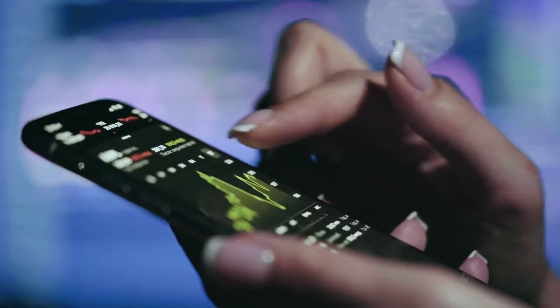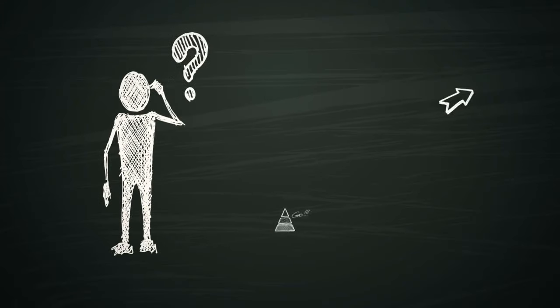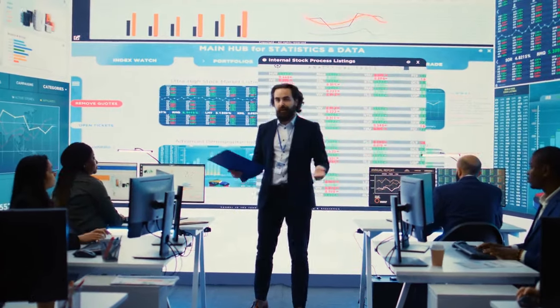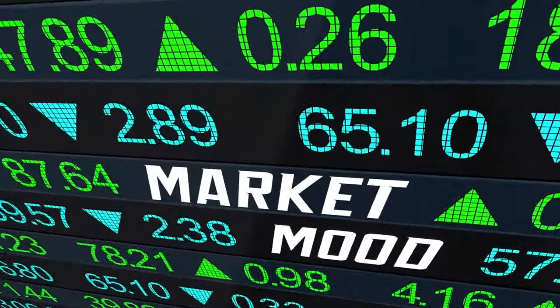Think about the visuals you see on financial news channels — the charts, the arrows, the big green gains. It all feels urgent and compelling. But are these visuals always accurate representations of the market? No. They're carefully designed to guide your emotional reaction.